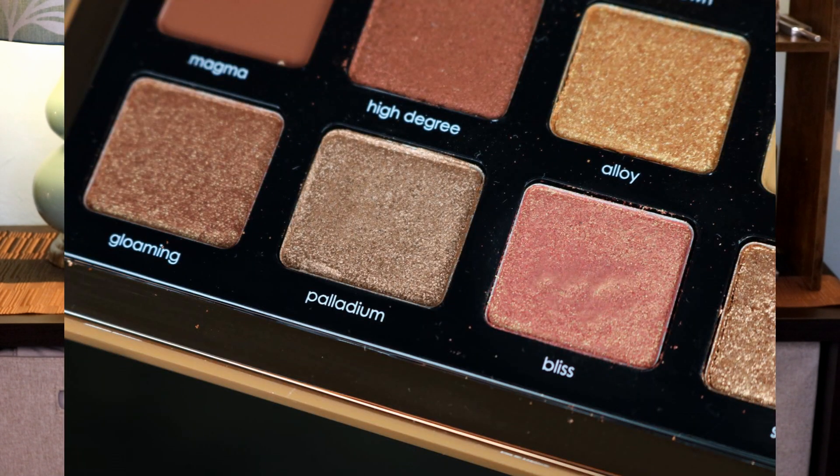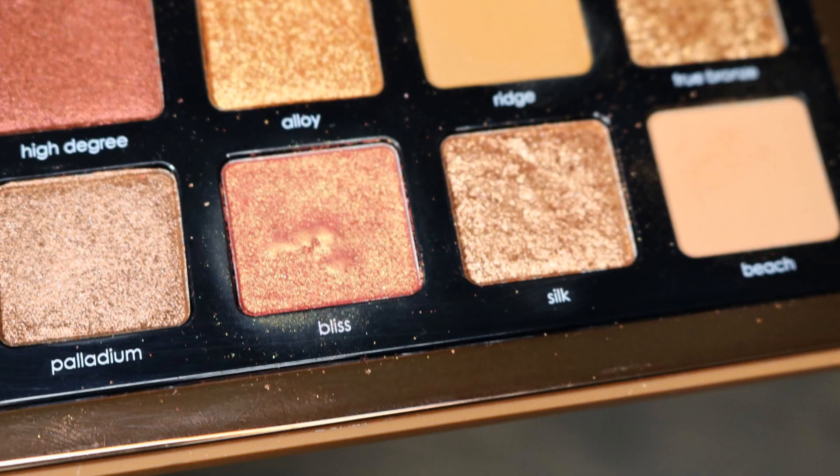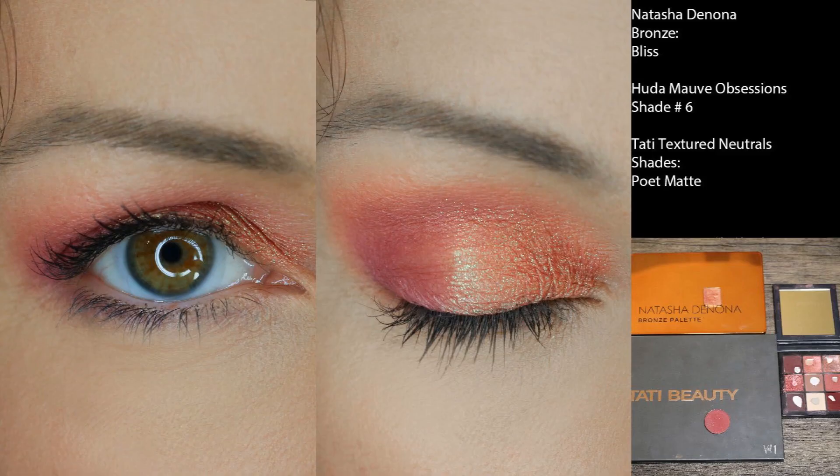Next, the Natasha Denona Bronze palette — this shade here. I left off last month at nine uses; I used it three more times, so now I am at 12. This one's also been in for a really long time, but I'm kind of glad it's still in. I feel like now is the season where I really start to enjoy these types of colors, so that's just the last little bit of use I need to get on it.